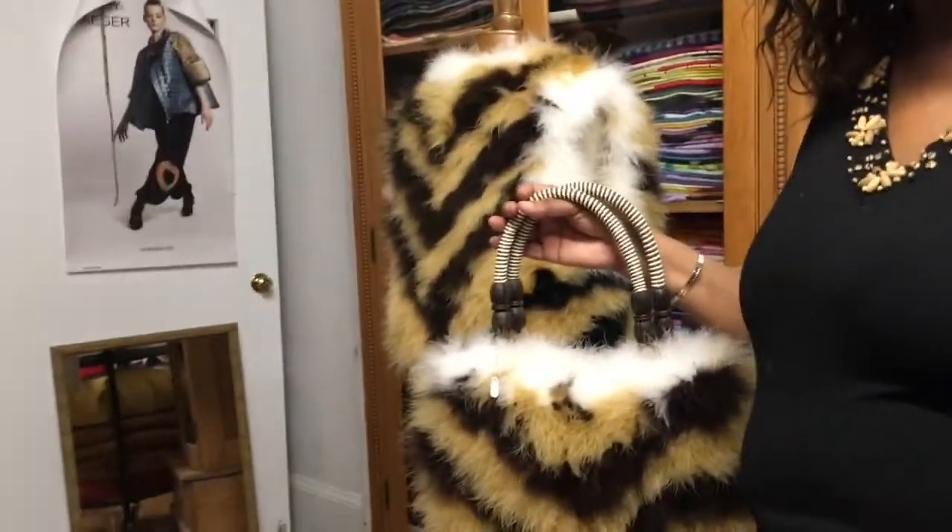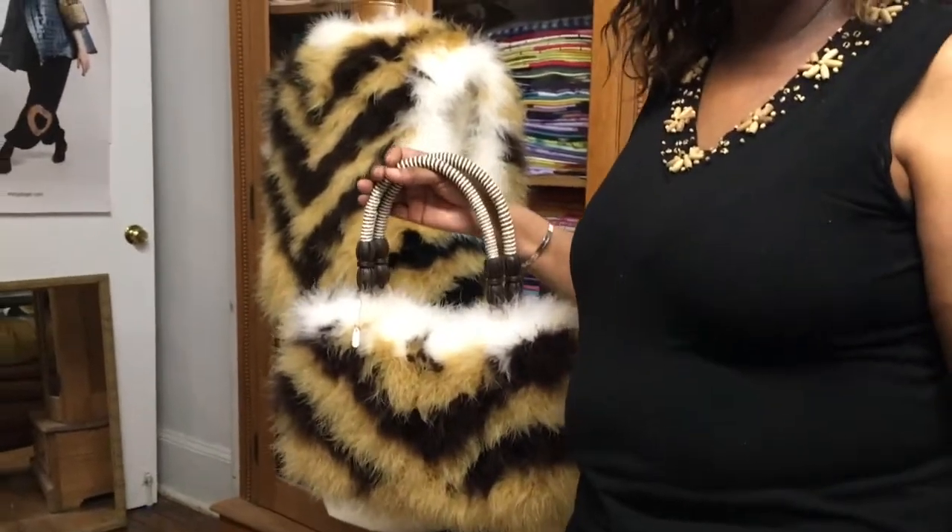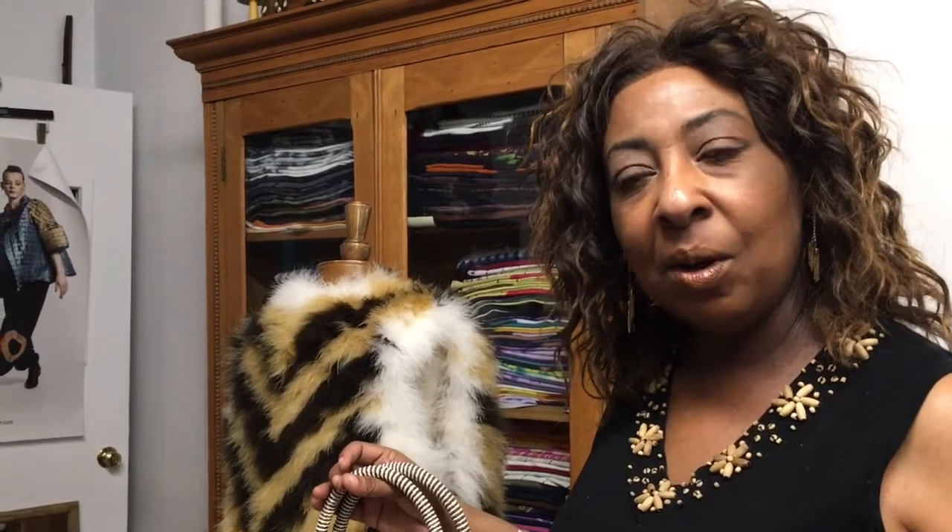How do you source these feathers and where do you get them? I have several sources — some out of California and they come from Africa, some come from Asia. They all go through a process when they come into the United States — a triple sanitization process. So you don't have to worry, and the garments are eco-friendly.